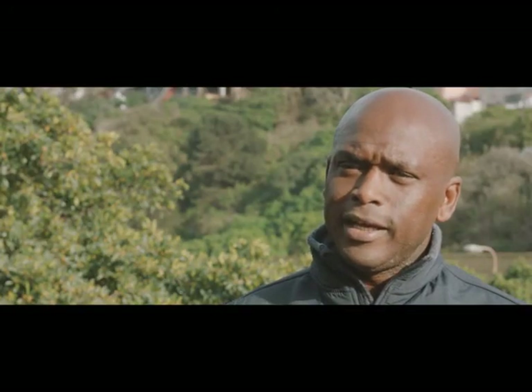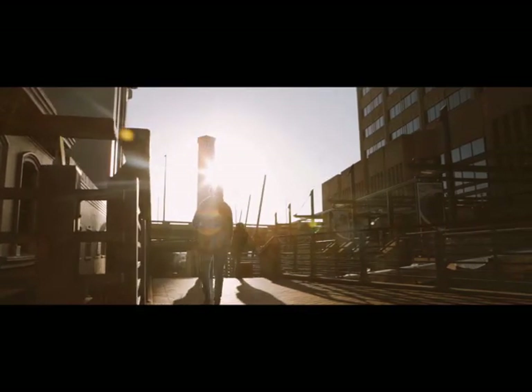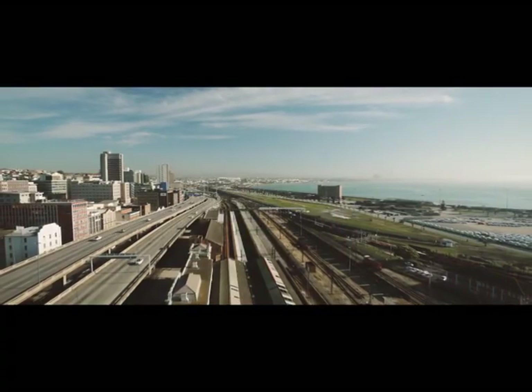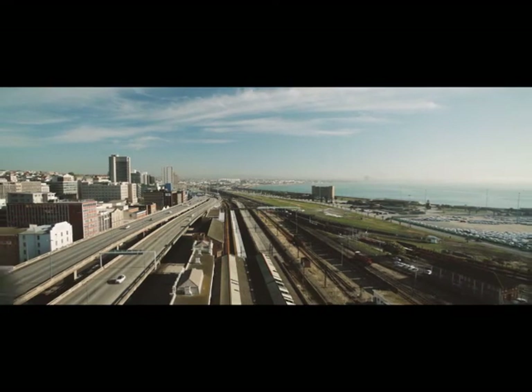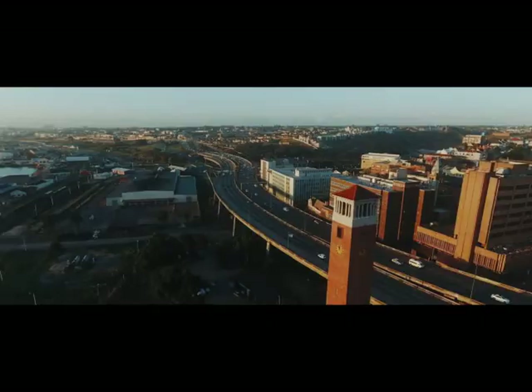The Campanile is strategically located at the start of Route 67, which runs through the heart of the city. For the MBDA and for the city, it has become one of the most visited tourism assets that we have.